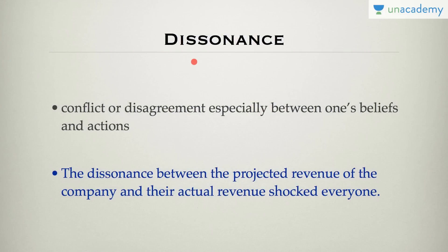The first word is dissonance. What is the first thing that comes to your mind? It is basically a conflict or disagreement — especially when two different people have different beliefs, causing this conflict. For example, the dissonance between the projected revenue of the company and their actual revenue shocked everyone. There was a conflict between the projected revenue and the actual revenue, which is why everyone was shocked.